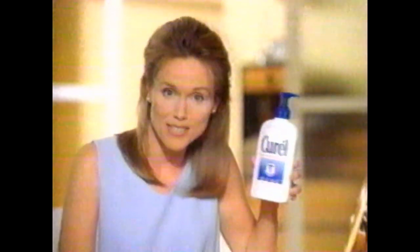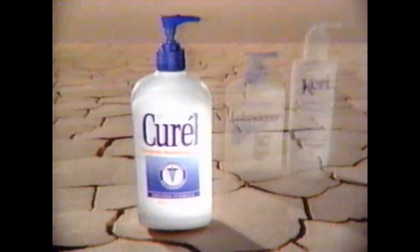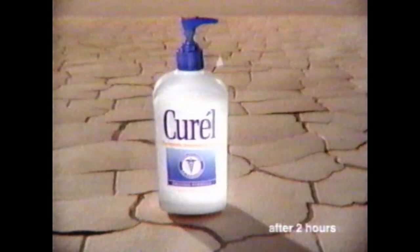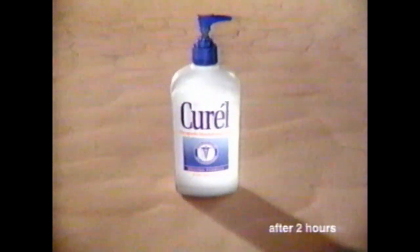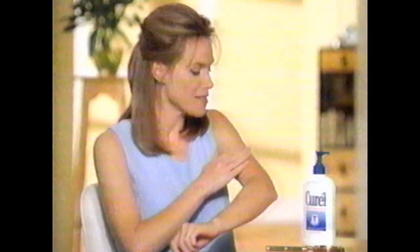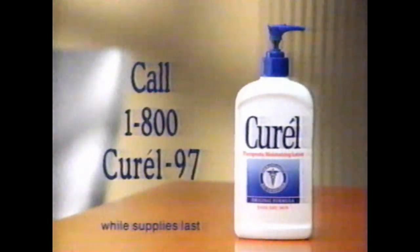This isn't a desert — it's my dry skin under magnification. And dermatologists recommend Curel Lotion to heal it. Curel moisturizes better than Lubriderm and Carrie. Curel actually increases your skin's moisture level 184%, so Curel heals dry skin better. You can see the cure in Curel. Call 1-800-CUREL-97 to try a free sample of Curel Lotion.